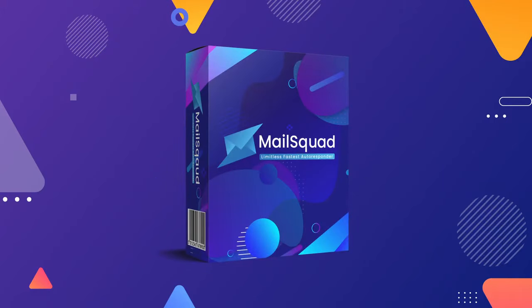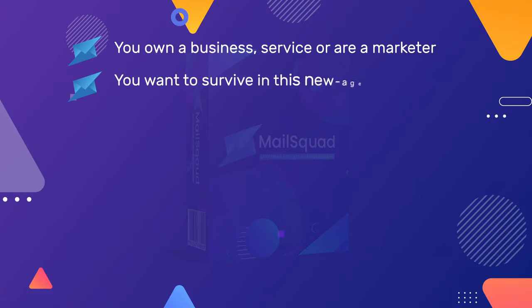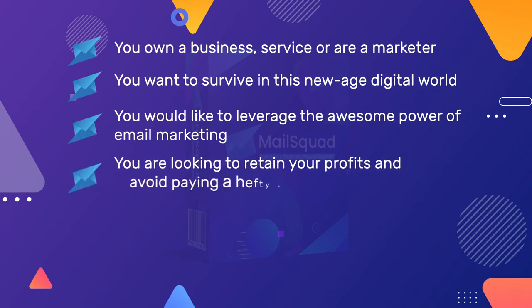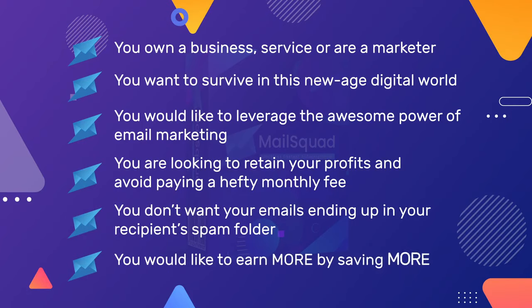Mail Squad is perfect for you if you own a business, service, or are a marketer. You want to survive in this new-age digital world. You would like to leverage the awesome power of email marketing. You're looking to retain your profits and avoid paying a hefty monthly fee. You don't want your emails ending up in your recipient's spam folder. You would like to earn more by saving more.